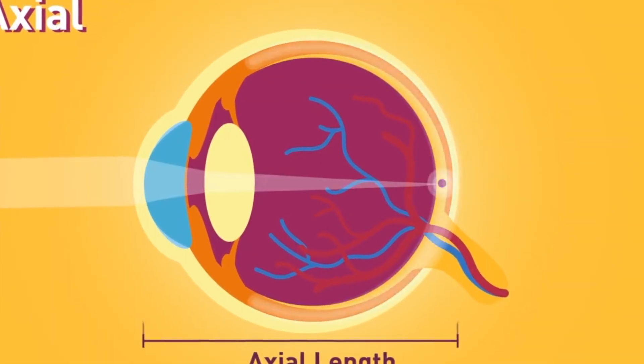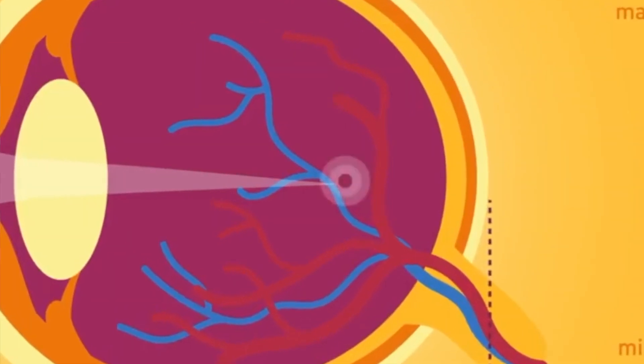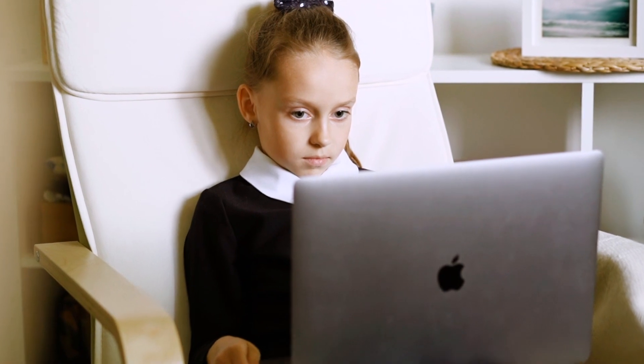Instead, the light rays focus just in front of the retina, resulting in distant objects appearing blurred. It's not exactly clear why this happens, but it often runs in families and is also associated with people focusing on near objects for prolonged periods of time — particularly reading a book or spending a lot of time on a computer, especially during childhood years. So what can be done about it?